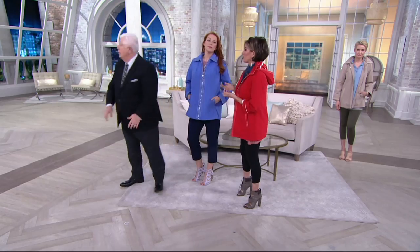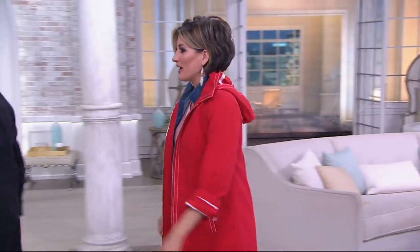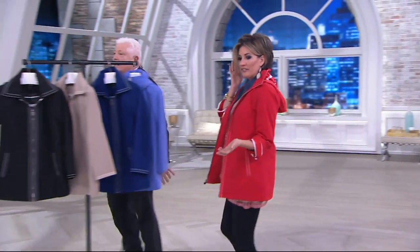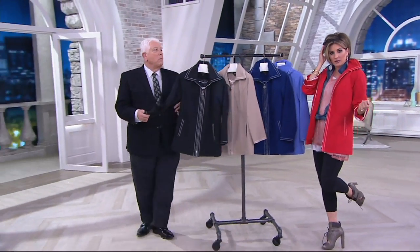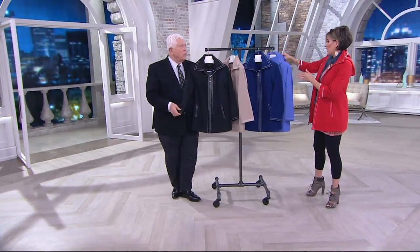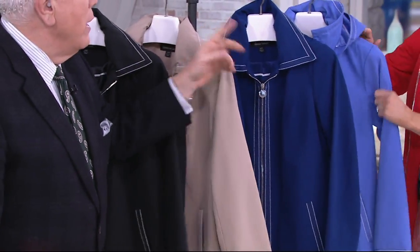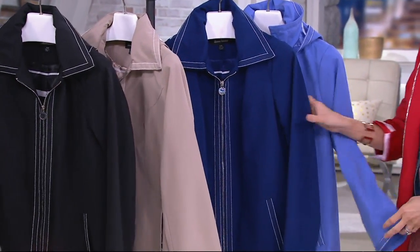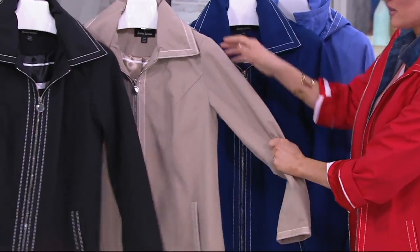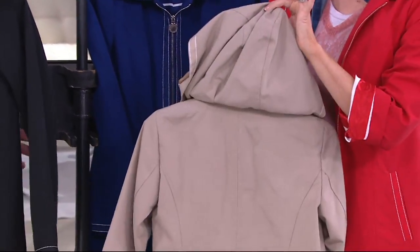Let's go through the colors. I'm in red, obviously. That's black — gorgeous. The periwinkle, the navy, and the sand. Deep periwinkle, navy. And then what is this? I think stone. By the way, the hood zips off and this is all water-resistant.